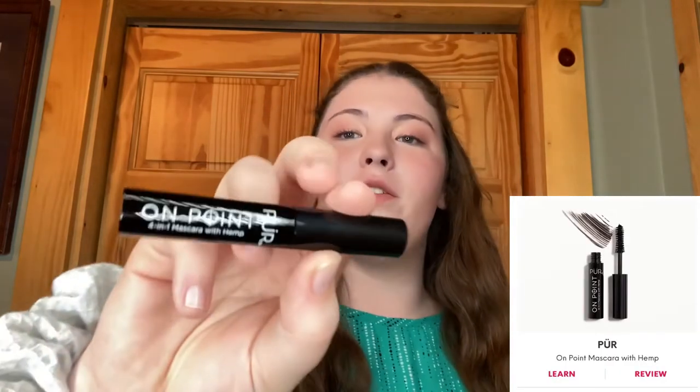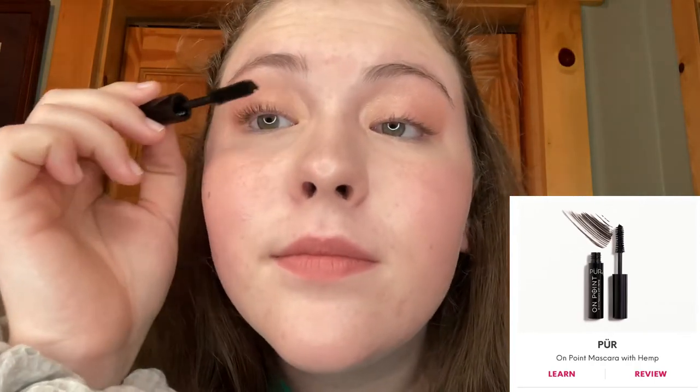Well hello everyone, welcome back to my channel! Today I'm going to be going through the products in my August Ipsy Glam Bag. I am really excited, so let's get started. The first product is this on point mascara — let me show you how that looks. It gives a nice soft natural look.